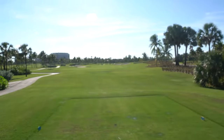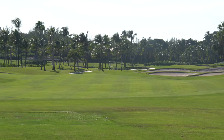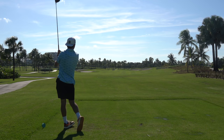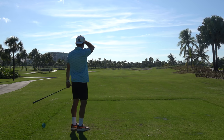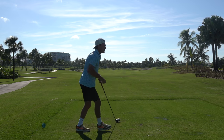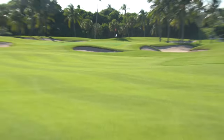Back-to-back double bogeys puts us at four over in this video and six over for the round. But luckily we're now up on a par 5 — I think it's about 535 yards. That way — oh my god, that's stunning. There we go, that's how you bounce back — carry that bunker! We've got exactly 200 yards to that pin right there. Let's make a birdie.